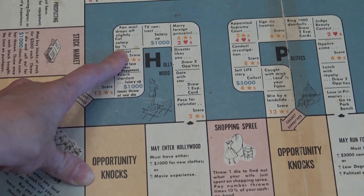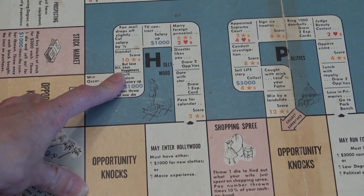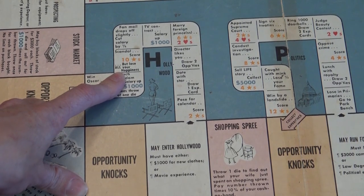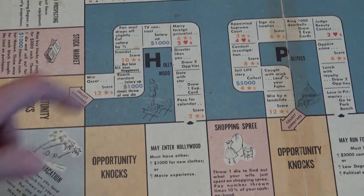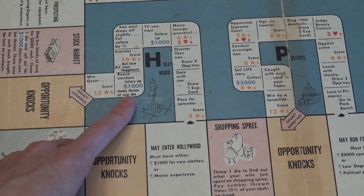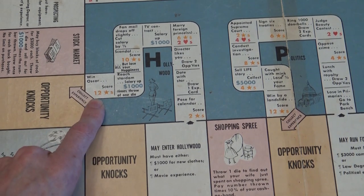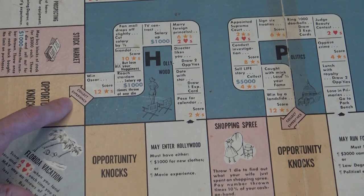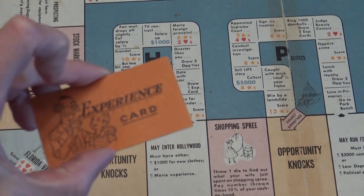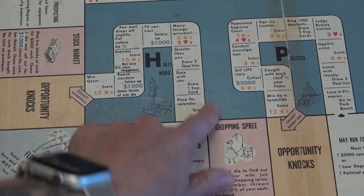Fan mail drops off — salary cut by half, so that $4,000 drops to $2,000. Scandal: score ten stars but lose all your happiness — that could be fine if you're not going for happiness points. Reach stardom: salary up $1,000 times one die roll, so potentially up to $6,000 — that would be big. Win an Oscar: score twelve stars. When you exit the track you collect an experience card, and next time you pass this space you can re-enter Hollywood for free.